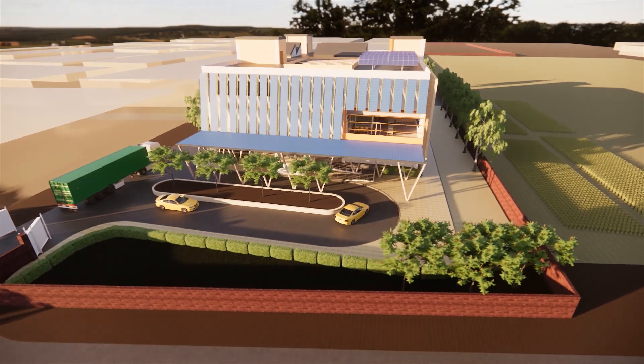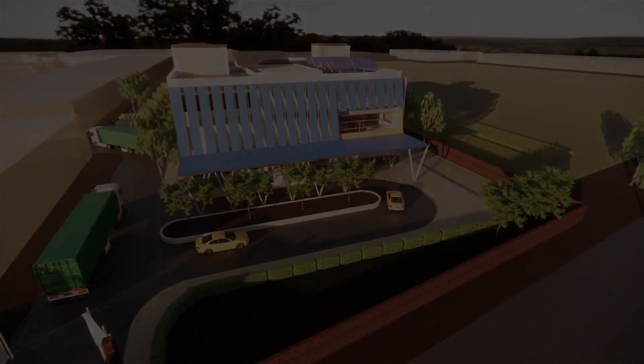With this we present to you Visa Zero, a net zero office building designed for a rice mill in Karnal district of Haryana.